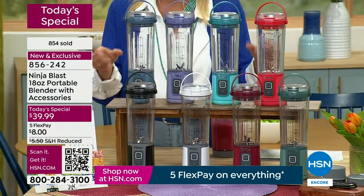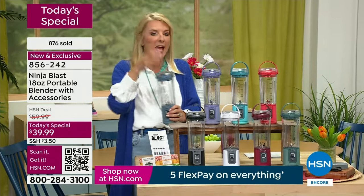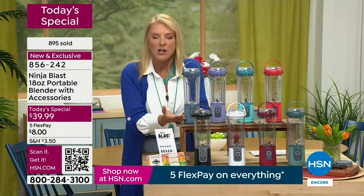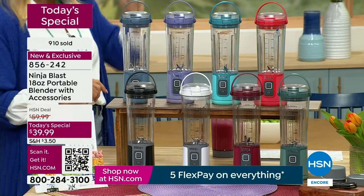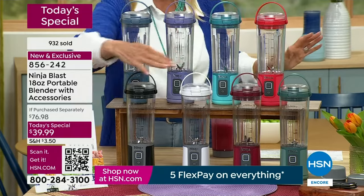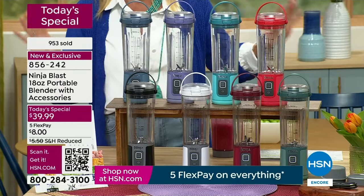Whether you've got an old big blender you never use but still want to make blended cocktails, or you're really trying to get after your health with morning smoothies full of greens hidden by bananas, this is the way to do it. How many of you spend a fortune on fancy coffee drinks — those are $7 or $8 each. Why do that when you can use our flex pay and have this paid off in five months for the cost of one iced coffee a month? It's Ninja — designed to be used for years.